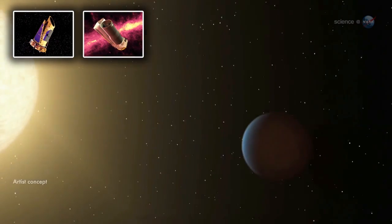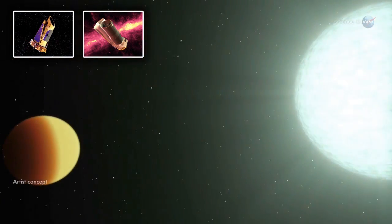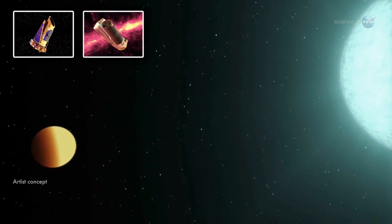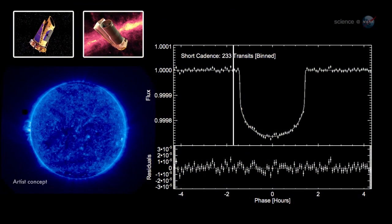Next, both Spitzer and Kepler recorded multiple transits at visible and infrared wavelengths. Data from the observatories agreed: Kepler-93b was really a planet, and not some artifact of stellar variability.